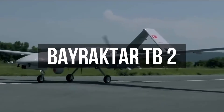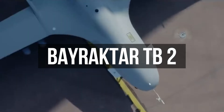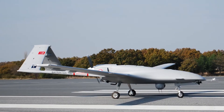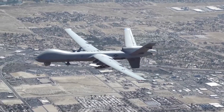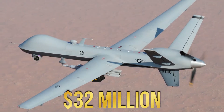The Bayraktar TB2 is an unmanned, low-weight, effective, and relatively cheaper drone produced by the Turkish company Bayraktar Makina. For comparison, the TB2 weighs an eighth of the U.S.'s high-tech Reaper drone and costs around $5 million instead of the $32 million of the Reaper.